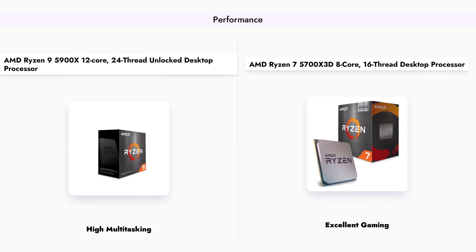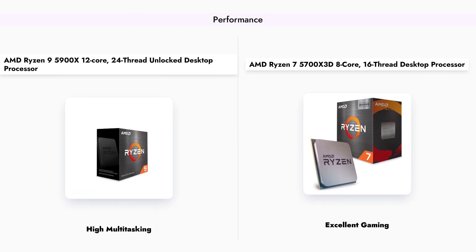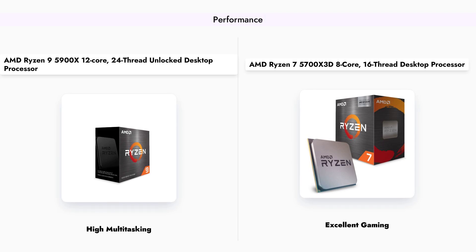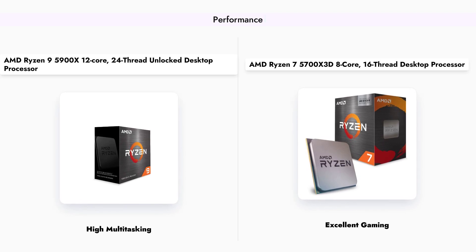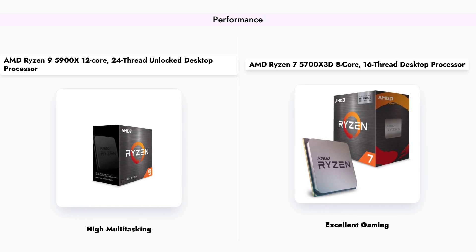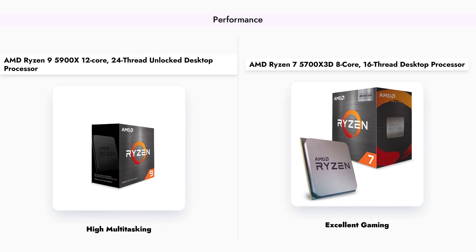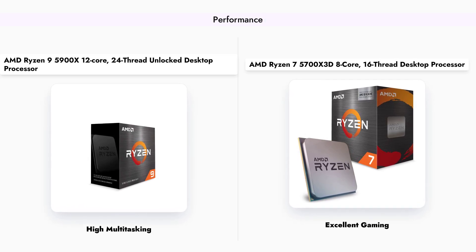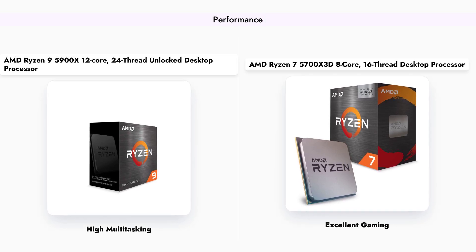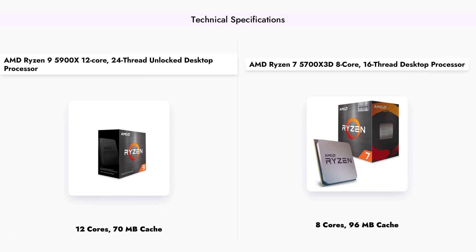In terms of performance, the Ryzen 9 5900X excels in multitasking and content creation with its 12 cores and 24 threads, providing outstanding performance in demanding applications. On the other hand, the Ryzen 7 5700X 3D, with its 8 cores and 16 threads, offers exceptional gaming performance, particularly due to its innovative 3D vCache technology, which enhances frame rates in gaming scenarios.